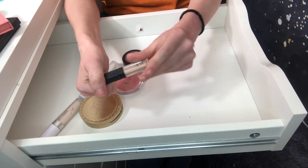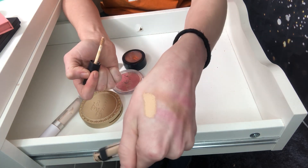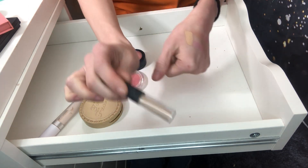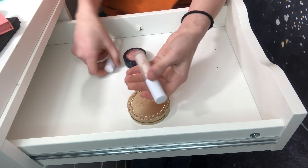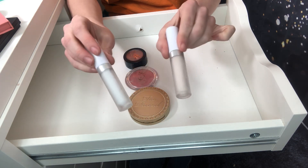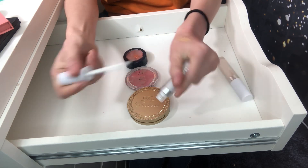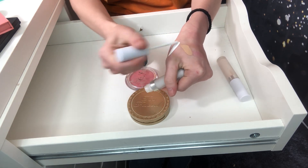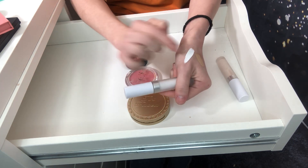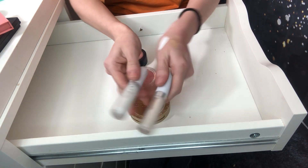I'm going to declutter this NARS little mini concealer — it is not my shade at all. It is way too dark. It's more of like a yellow-toned, mustardy color, and the shade is mustard. So I'm going to get rid of this. I'm going to keep both of these Colourpop concealers though. I have the white one and then shade Pharaoh too. I use these a lot. The white one I use mostly on my eyes — I'll put a shadow blended out or glitter on top; it's just a perfect white base. And this is my actual shade of concealer. So I'm going to keep both.